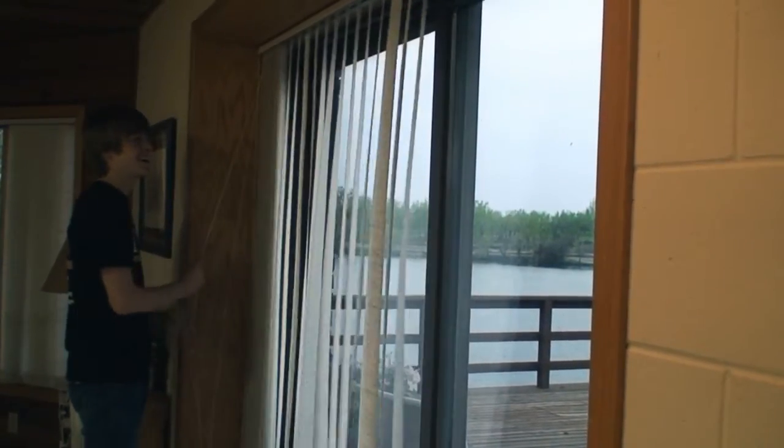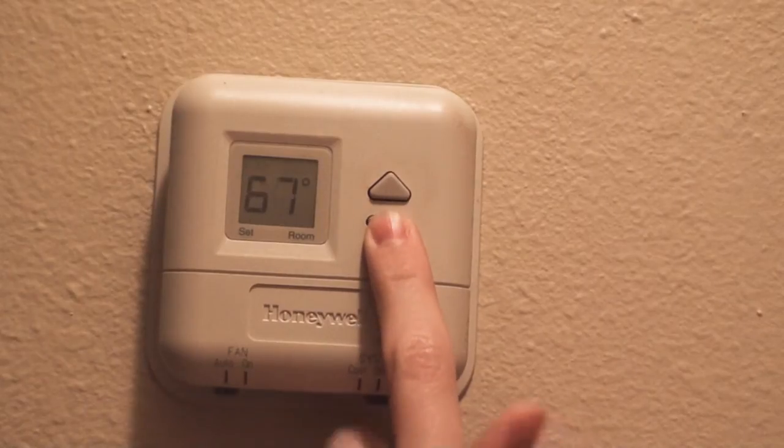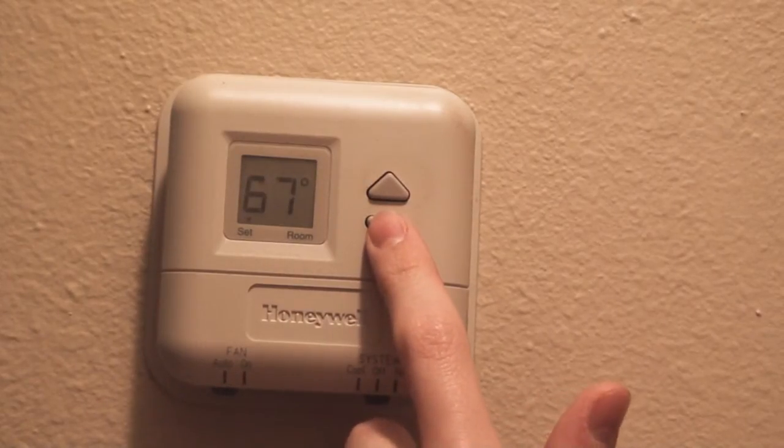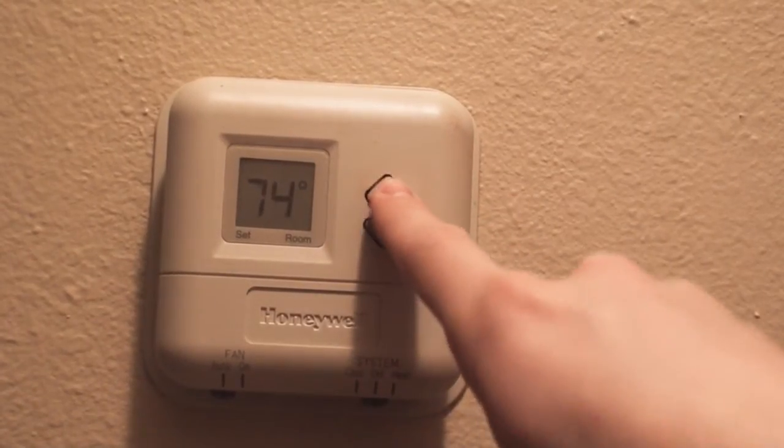During the summer, closing the blinds keeps sunlight from entering your house, which helps keep your home cool. When it is cold outside, turn your thermostat down. When it's hot outside, turn your thermostat up to match. Changing the temperature by just a couple degrees can make a big difference.